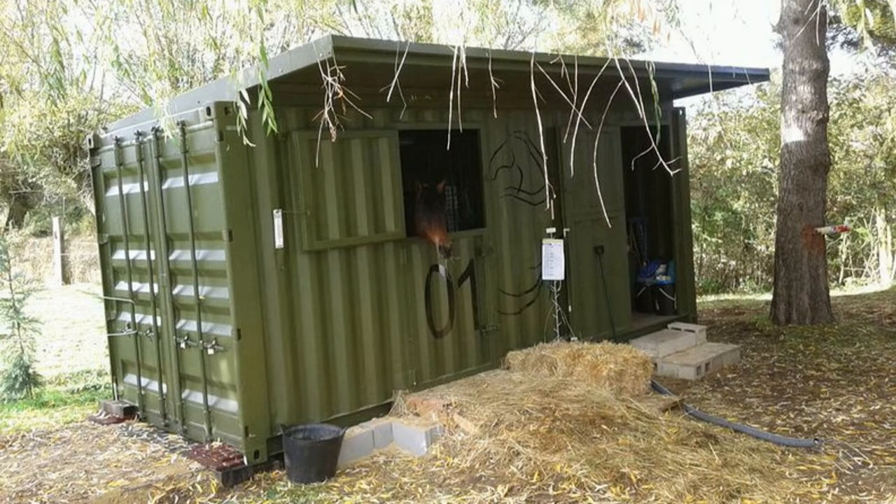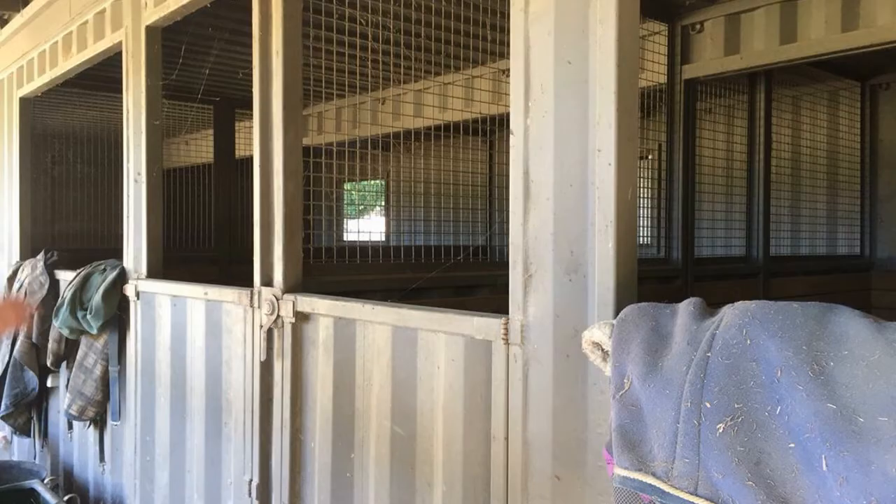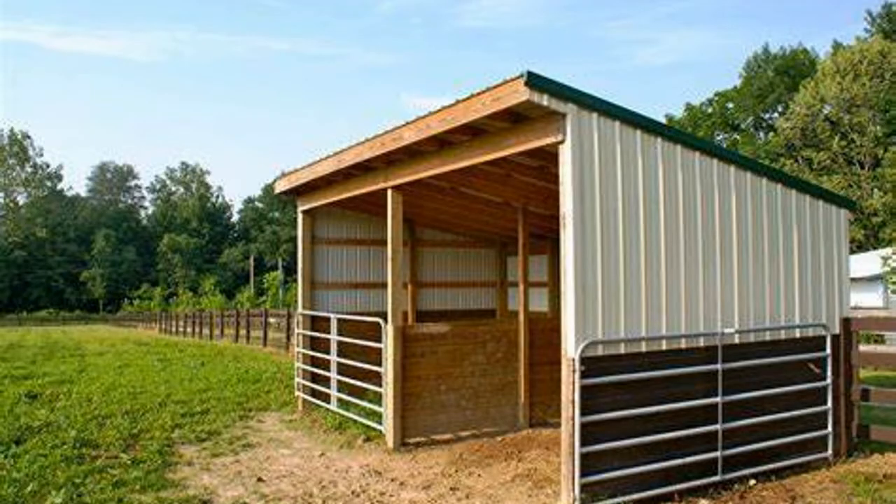What else we got coming up here? This one's running forever. This is two shipping containers put together — not exactly together together. They're side-by-side with about 10 feet in the middle and they built a roof over it, so you have a middle aisle. Beautiful. Brilliant. A run-in shelter — I love these.